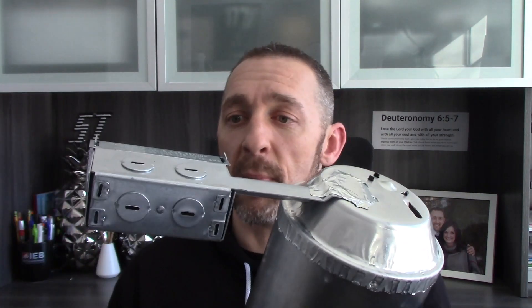Now here's part of the problem. I've got a recessed light here. This is an airtight insulation contact rated recessed light — a remodel type. When we look inside here you can see it's got space for a traditional bulb. This is a big cam, a big housing.